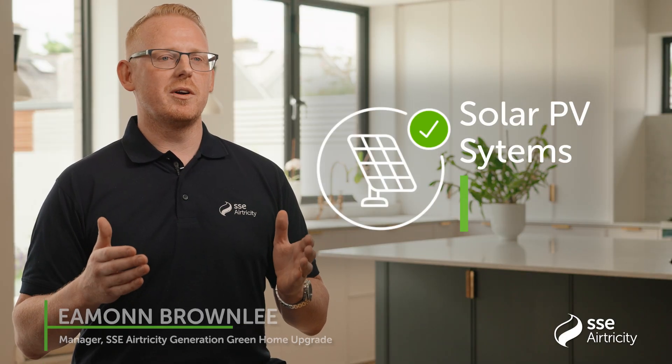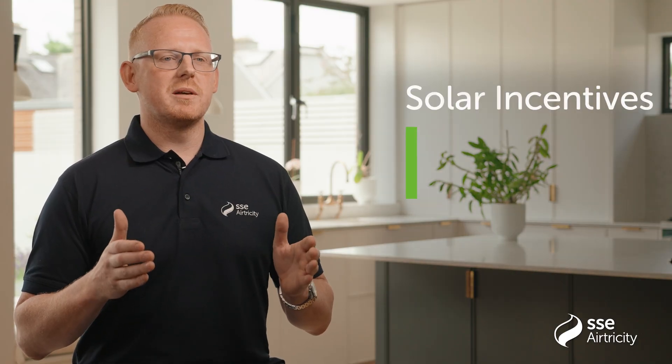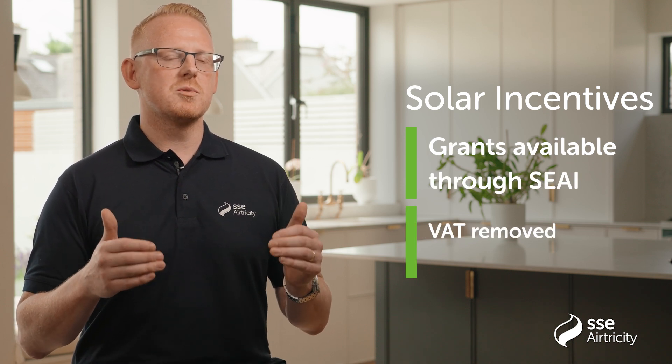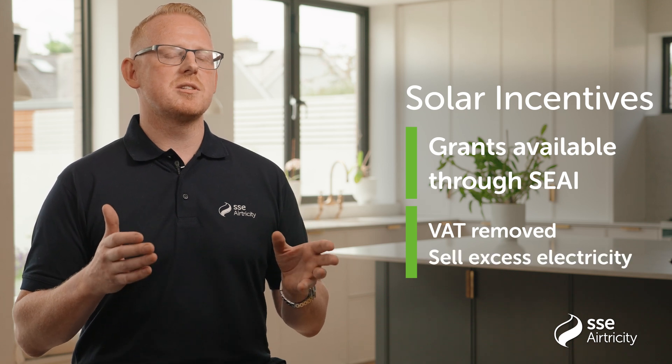Solar PV systems generate power for your home by converting daylight to electricity. Solar PV is becoming increasingly popular in Ireland due to the many incentives that are in place. There are grants available for solar PV systems through the SEAI. We've also seen the removal of VAT from the systems to reduce the cost even further. And with micro-generation you can sell excess electricity back to the grid. Most importantly, by generating green renewable electricity you are making a positive impact on the environment.